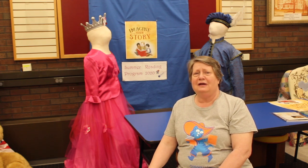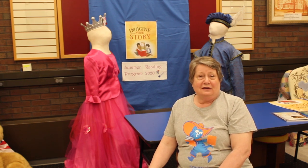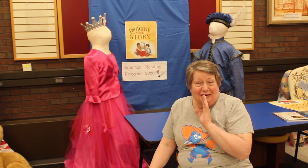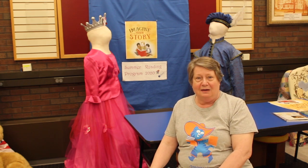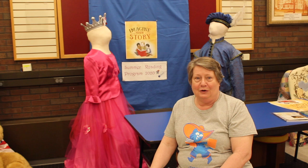Since June 1st, there has been a story time, but not like the one you have been thinking of. This story time is called Imagine Your Story — that's the name of our summer reading program.